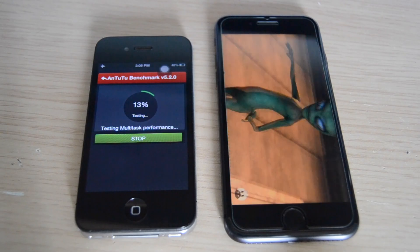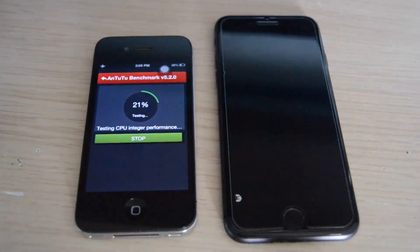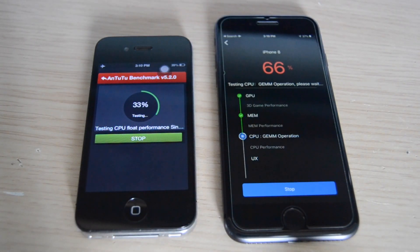No need to get technical about the processor and the memory, but we can run a useless benchmark just to see a score on the screen.